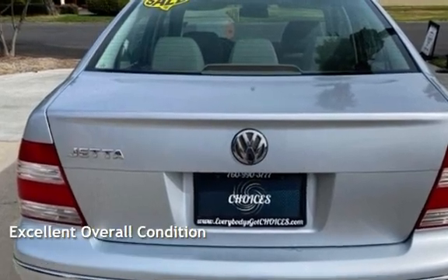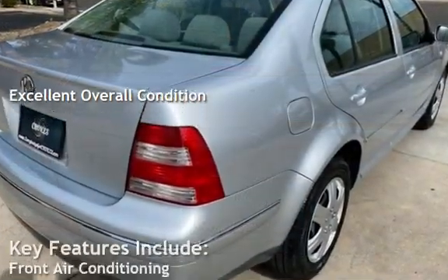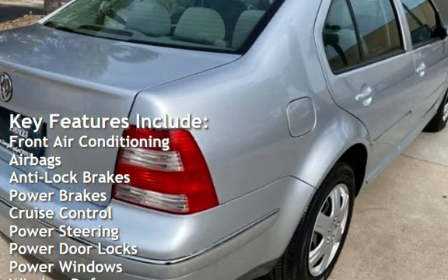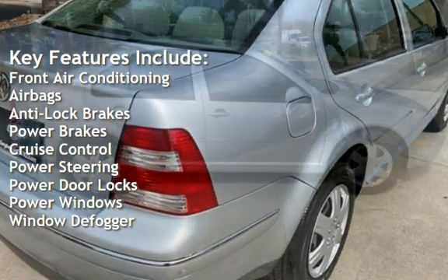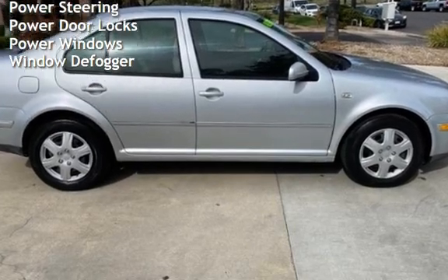This vehicle is in excellent overall condition. Key features include front air conditioning, airbags, anti-lock brakes, power brakes, cruise control, power steering, power door locks, power windows, and window defogger.